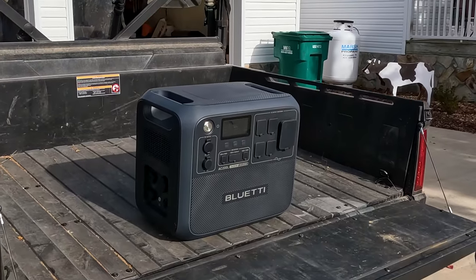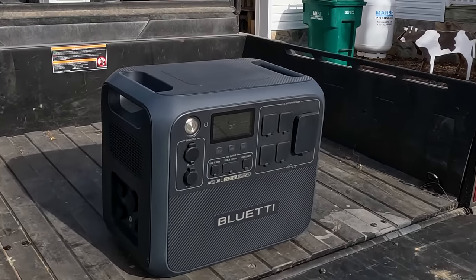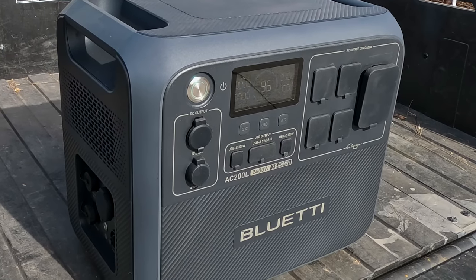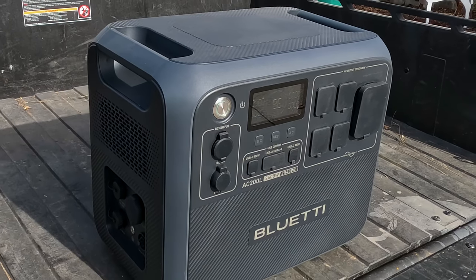All right guys, there it is. This is probably the most expensive item we've ever done a giveaway on. This is made by Blue Eddy — it's a portable power unit. The model number is AC200L and this is a brand new model that just came out.